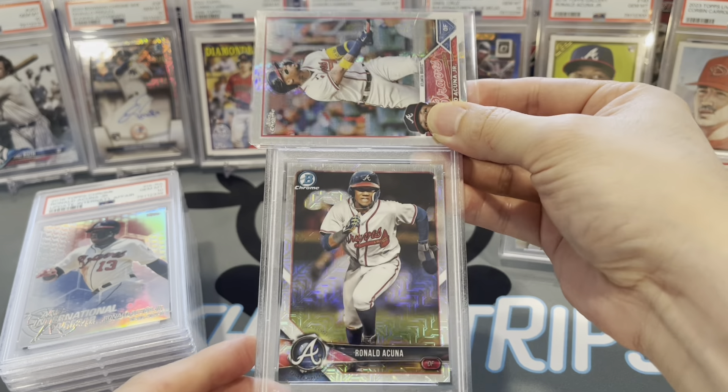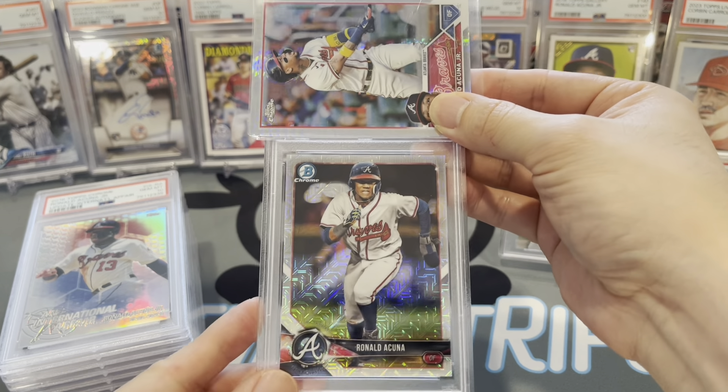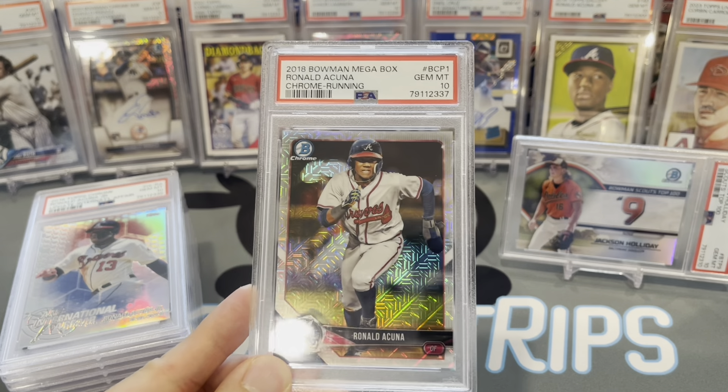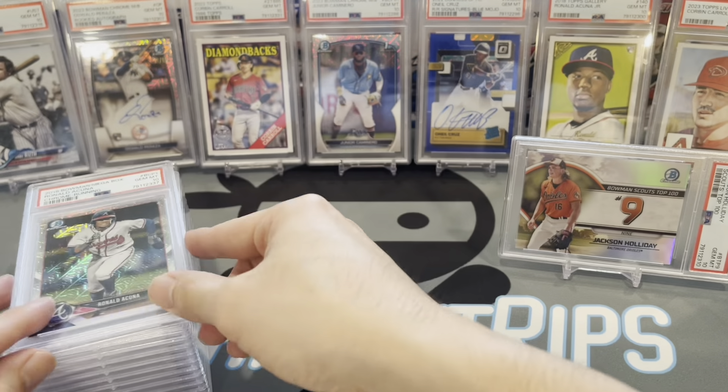Sorry for the technical difficulties — video cut out for a second. Ronald Acuña Jr., his Bowman Chrome mojo prospects card — gem mint 10. It's a nice one, I'm digging it.